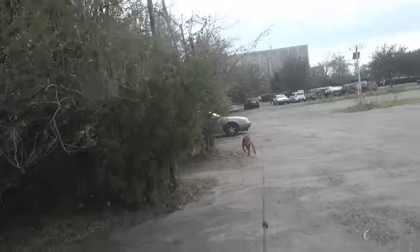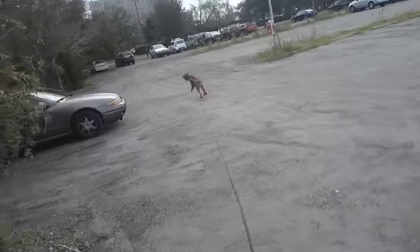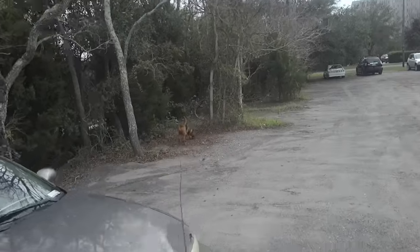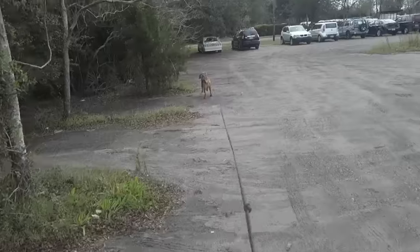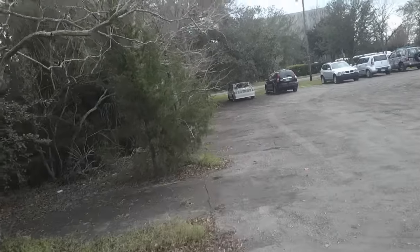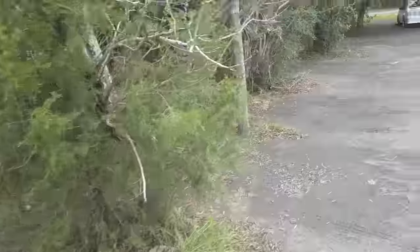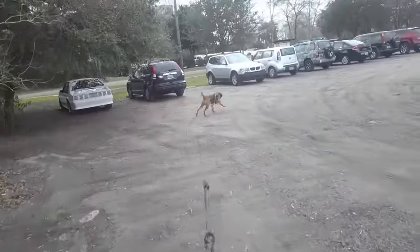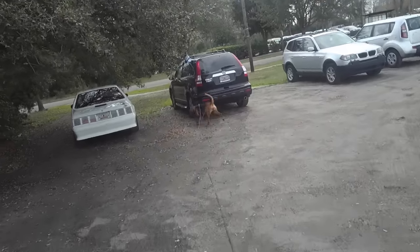I'm looking for an earlier cross track with Ziva the shepherd, and that's just coming up here right by the white Mustang. This trail was maybe an hour earlier than now. It's going to be interesting to see what she does. Okay, she's reacting to something — I'm just wondering if it's the cross track or an air scent.